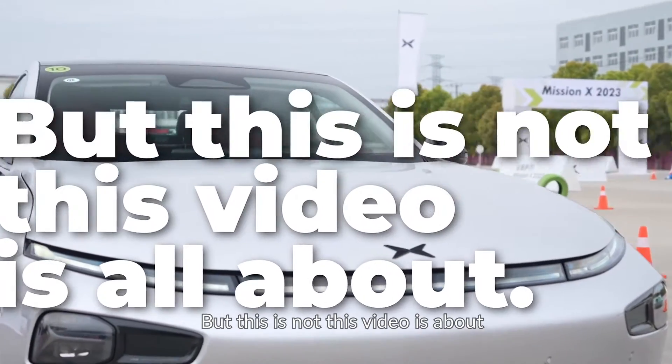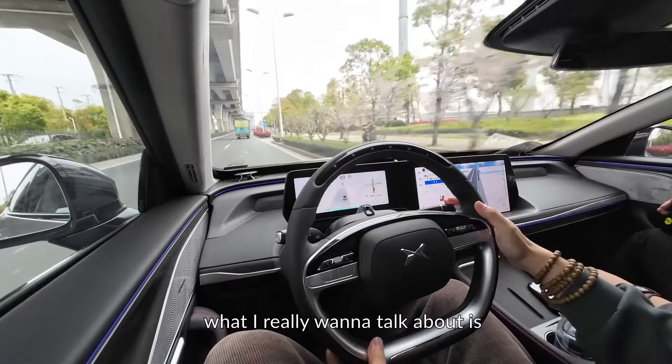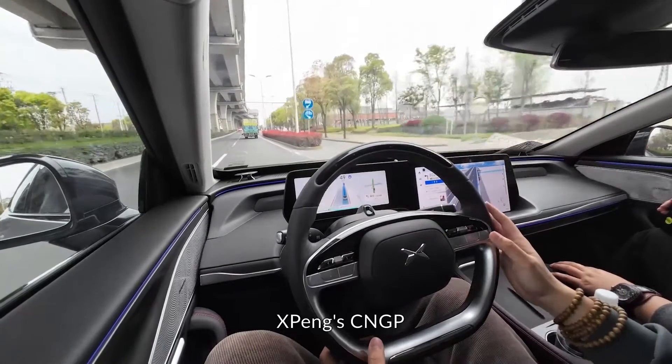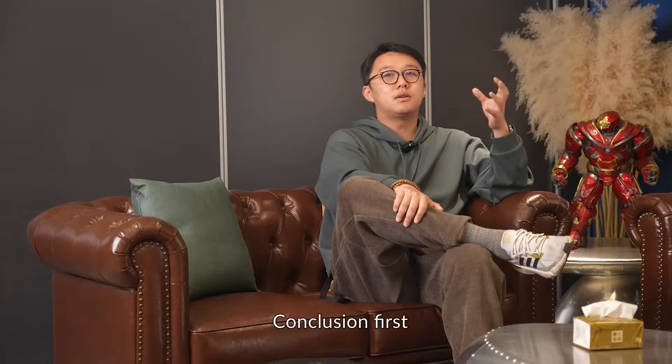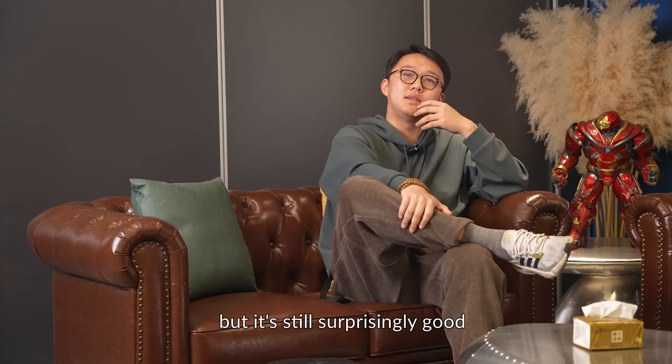But that's not what this video is all about. What I really want to talk about is Xpeng's CNGP — City Navigation Guided Pilot. Conclusion first: it's not the best ADAS in the world, but it's still surprisingly good. Let's start with the pros.